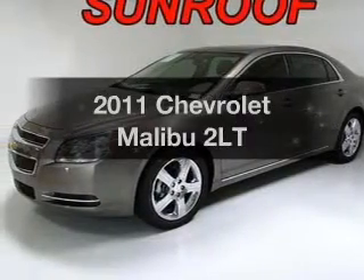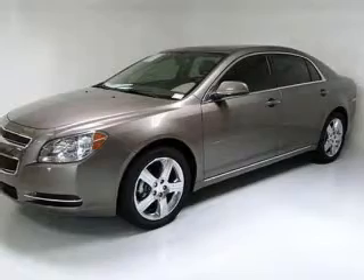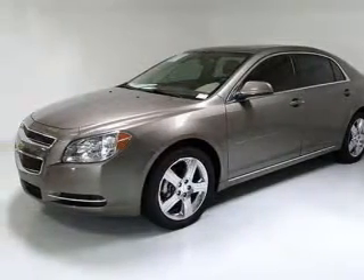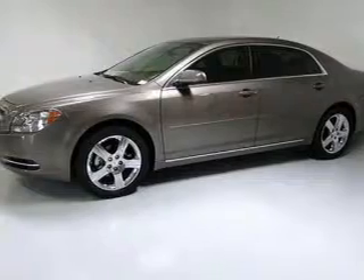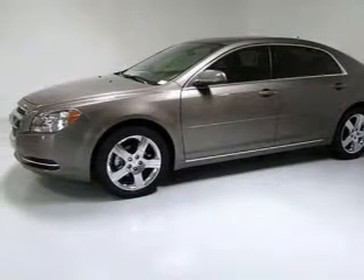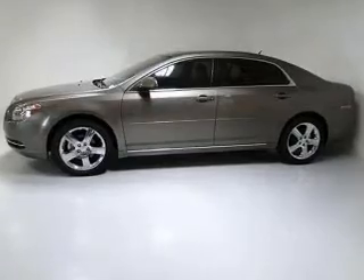Check out this 2011 Chevrolet Malibu. This is the set of wheels you've been looking for, with a solid 6-cylinder engine that responds smoothly to its 6-speed automatic transmission. Brake safely with the anti-lock braking system. Heated seats make cold weather driving more endurable. The sunroof lets fresh air in.